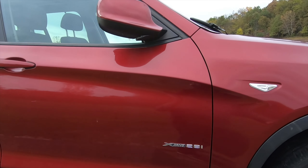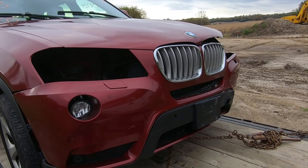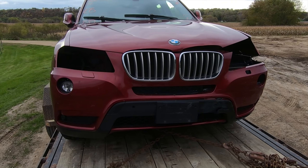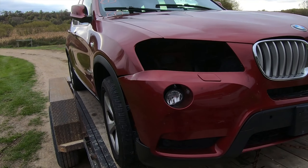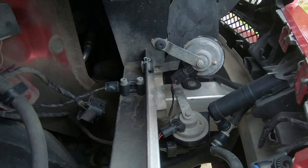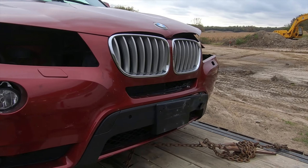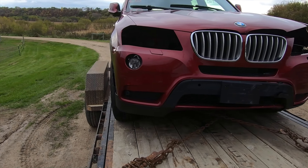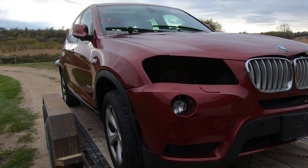Look at that clean exterior, except for right up here — looks like she got a couple of teeth knocked out. Not a huge project; it won't be small, but there's some stuff missing. The headlights are in the trunk, a lot of the parts are in the trunk in the back. There's some stuff to do here, mostly cosmetics.